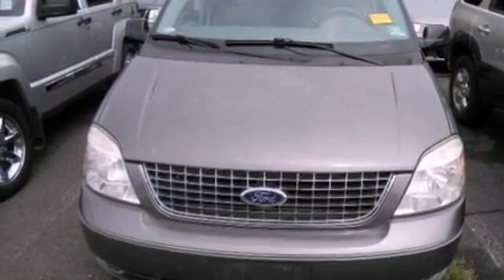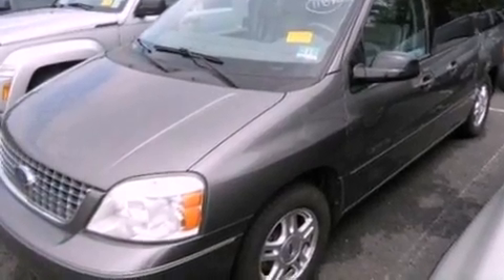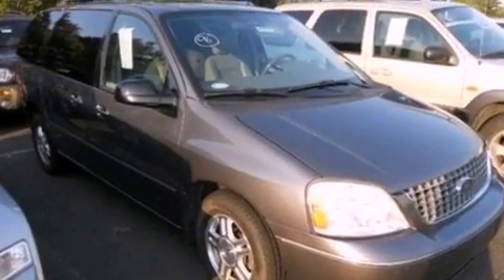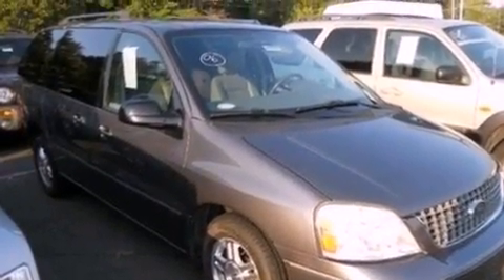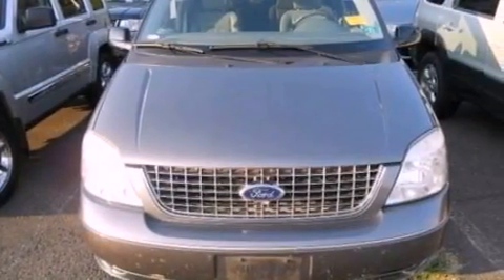Features include a low-tire pressure indicator, a power driver's seat, cruise control, a CD player, a leather-wrapped steering wheel, an independent rear suspension, an illuminated driver's side vanity mirror, dusk-sensing headlights, air conditioning, and aluminum wheels.